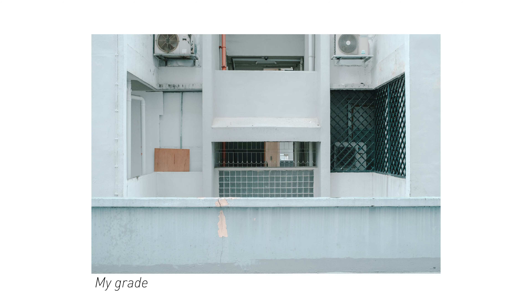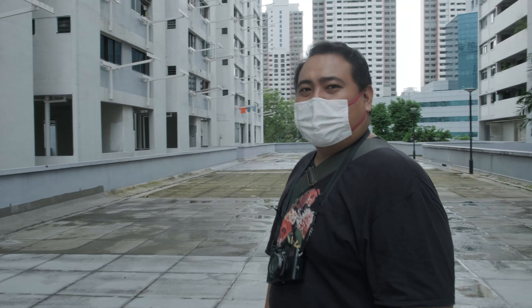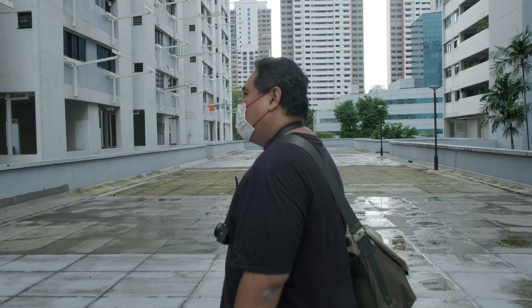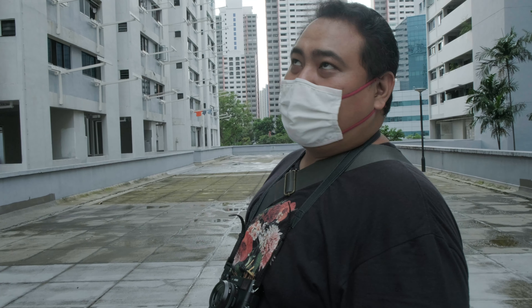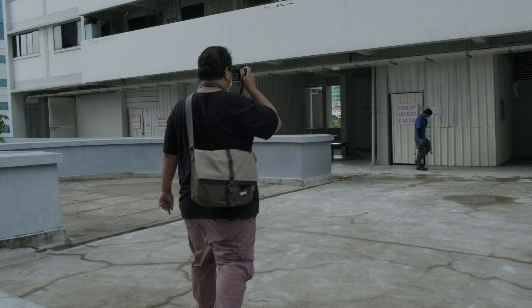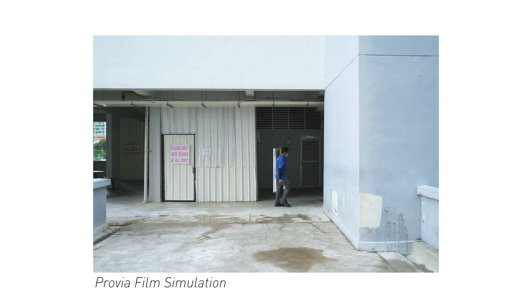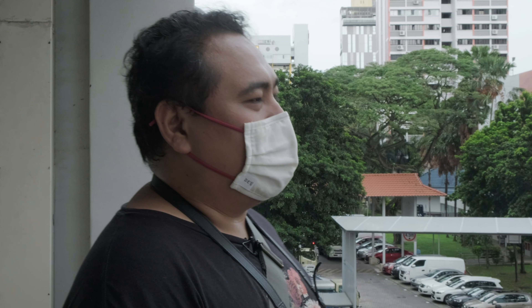One thing cool about HDB: when you walk around you can smell all kinds of scents of people cooking. Right now I can smell like fried fish. And one more thing — when you walk around HDB, please be careful of litter dropping from the top floors.